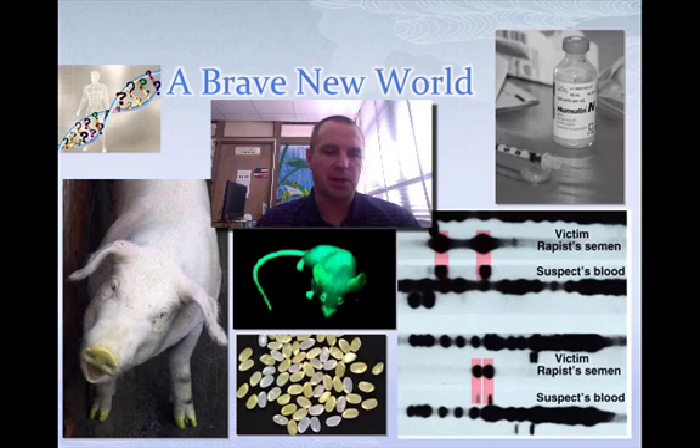First thing you can look at is the pig down here in the corner — it has a yellow snout and yellow hooves. That actually comes from having DNA from organisms that live deep down in the ocean, which may even have the proficiency to glow in the dark at nighttime. The mouse here that glows in the dark is the same way. I've even heard of glow-in-the-dark hamsters before.